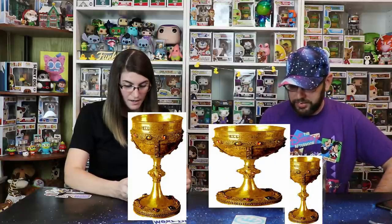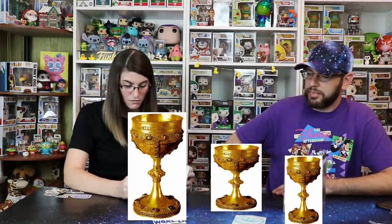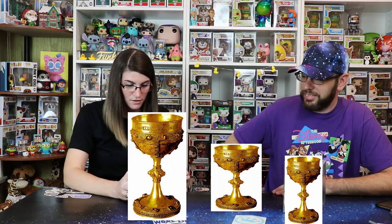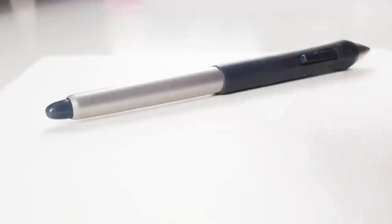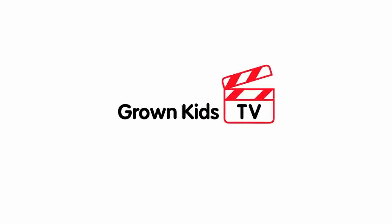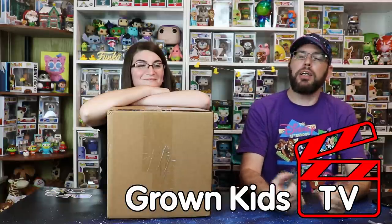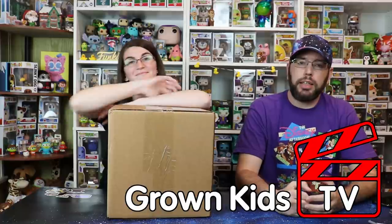This is so amazing. I honestly can't even describe to you how happy I am to get this one because it's so cute. Welcome back to the Overtop episode of Grown Kids TV with myself, Mike, and Lindsey, and it's over the top for one giant reason.